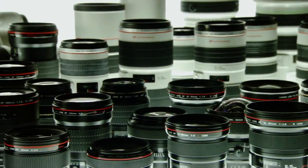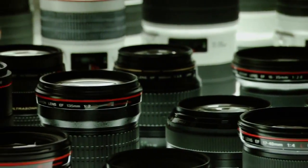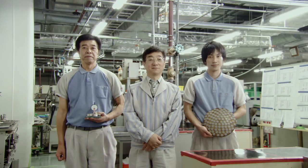Canon's breakthroughs in lens technology have redefined photography time and time again. In the ongoing pursuit of the ideal lens, Canon illuminates photography for future generations.